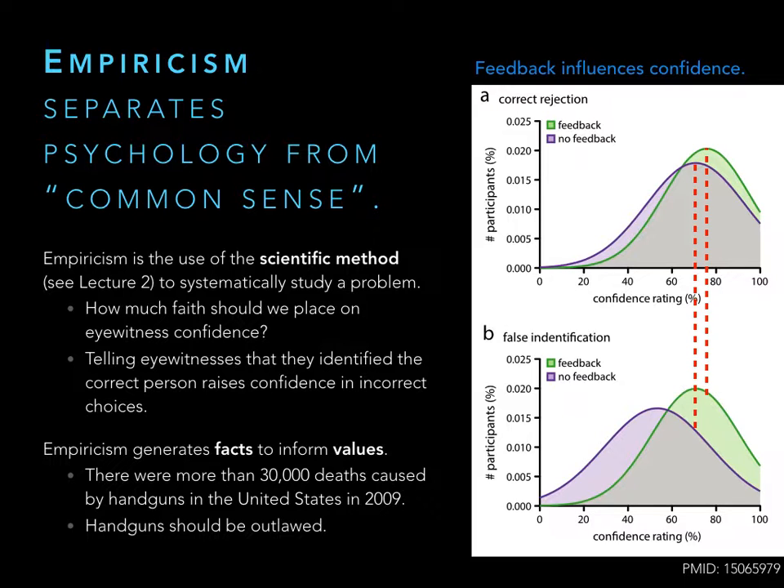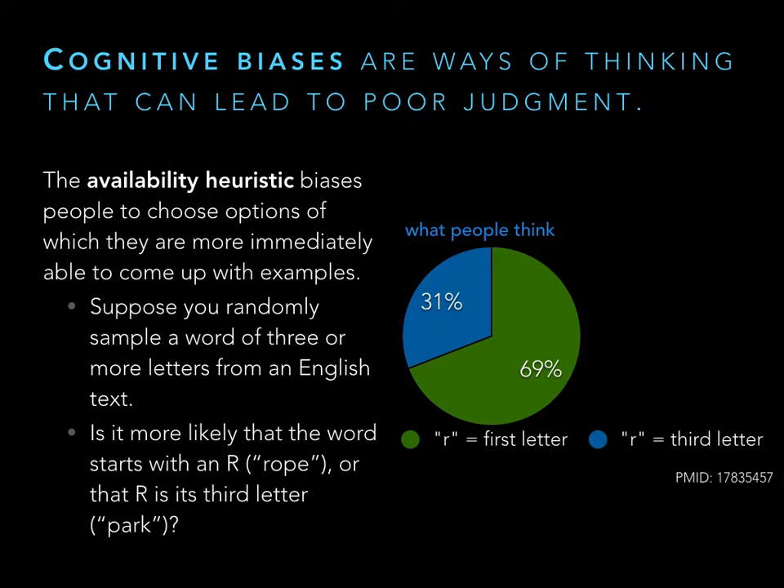You can't argue with that fact — that's what we generate in studies. Hopefully these facts inform our values. You might look at that statistic and say we should outlaw handguns, or that we need better training, or that you simply want your handguns. Those are values. The goal of empiricism is to generate facts, things you can't argue with. This is important because psychology isn't just common sense — there are things we believe to be true that actually aren't. We have cognitive biases: assumptions we make to get through our day without spending too much time on little decisions. The problem is that they can lead to poor judgment.